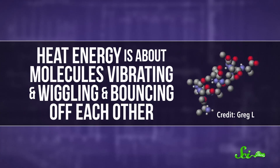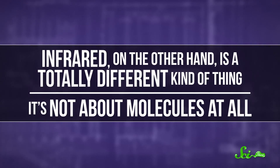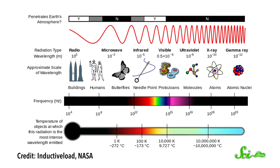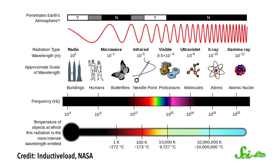Heat energy is about molecules vibrating and wiggling and bouncing off each other. Infrared, on the other hand, is a totally different kind of thing. It's not about molecules at all. Instead, infrared is actually a type of electromagnetic, or EM, radiation. Like visible light, radio waves, and x-rays, it's just a bunch of photons carrying around energy. And it seems like that shouldn't tell you anything about temperature.